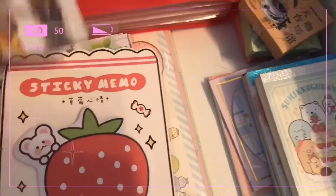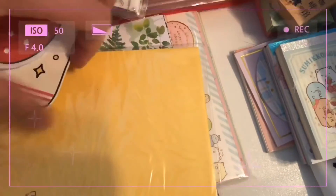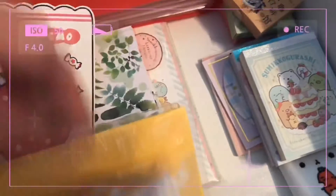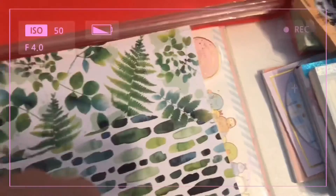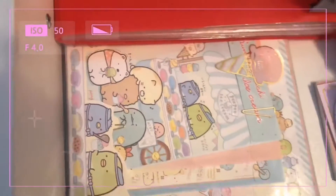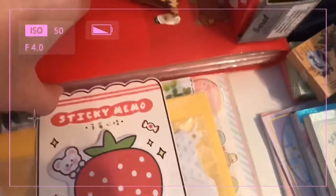These are some washi tape samples I got from a pen pal letter, some strawberry sticky notes from AliExpress, a bunch of scrapbook decals I like to use for journaling, a cat-themed pen pal letter set, some cardstock designs of plants and flowers, and a Sumeco Garashi letter set.